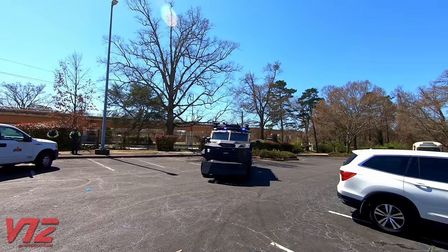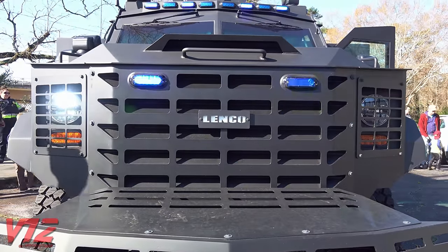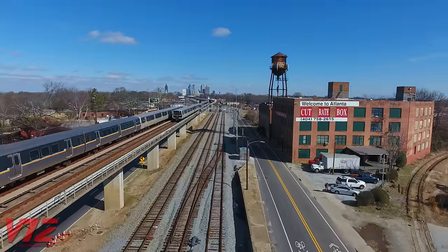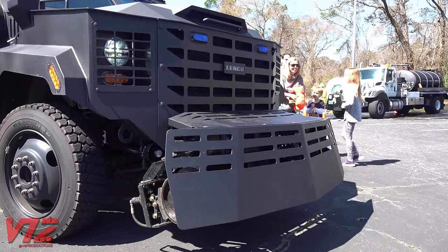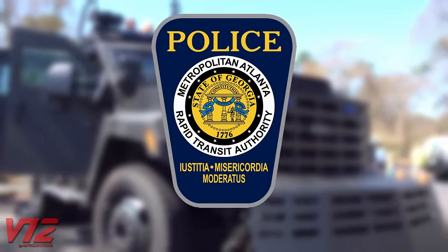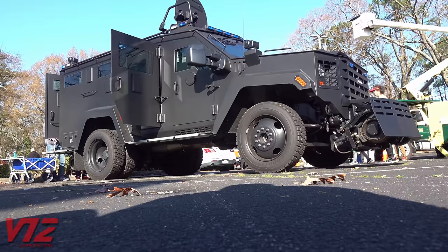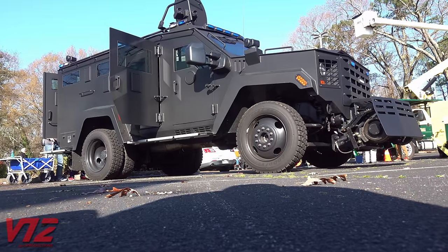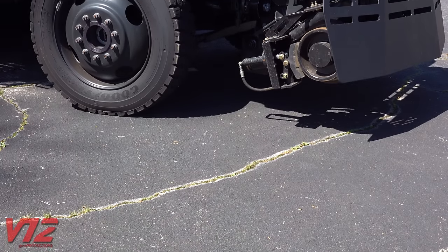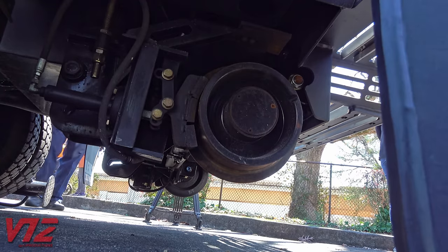When there's an emergency, seconds count. Lights and sirens help get first responders to the scene fast, but what if the place you need to be is somewhere on a transit system's rail network? That's where this truck comes in. It's used by the Metropolitan Atlanta Rapid Transit Authority's Police Department. They call it a Rail Rescue Vehicle, or RRV. Police agencies around the country use armored trucks like this in risky situations, but this one has an extra feature — on the front and back you can see it's got high-rail gear installed.